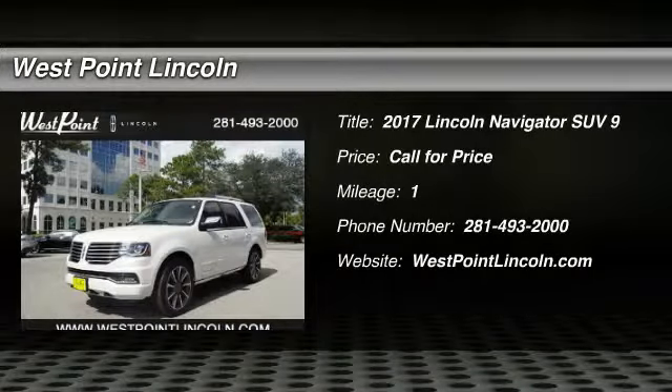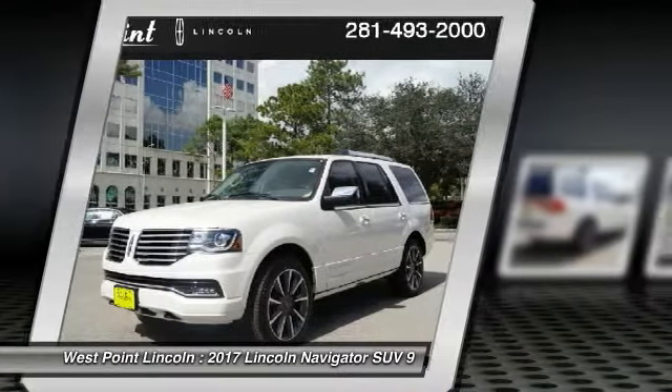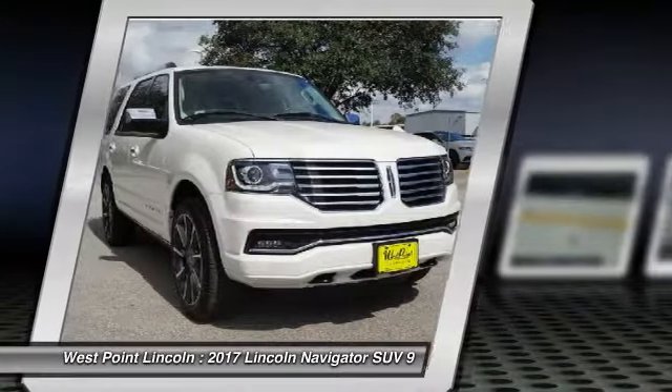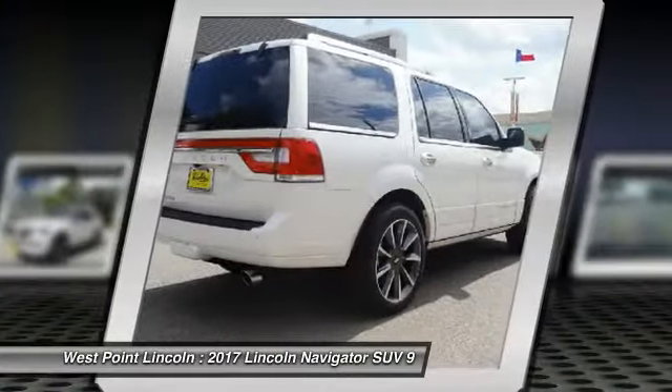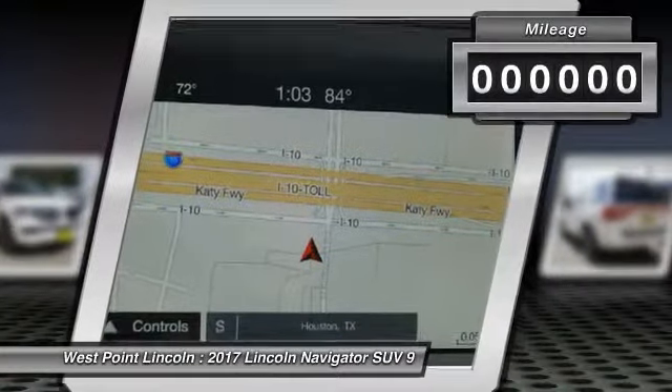2017 Lincoln Navigator. The Lincoln Navigator offers over 100 cubic feet of cargo space, three rows of seating for up to eight passengers, and best-in-class legroom, as well as an authoritative 5.4-liter three-valve V8 flex-fuel engine. This luxury SUV is powerfully persuasive.